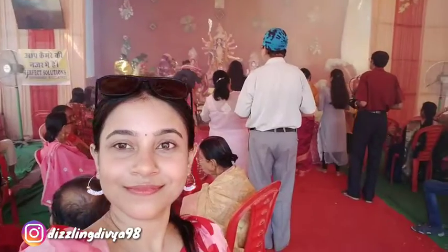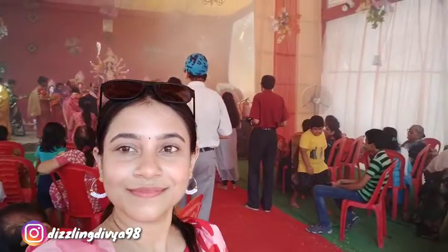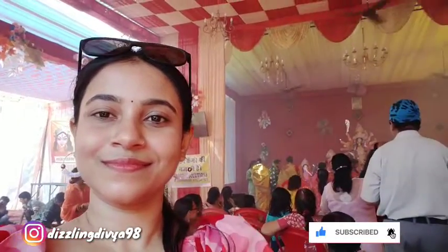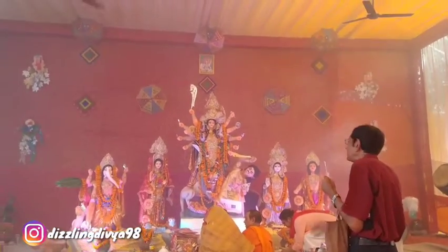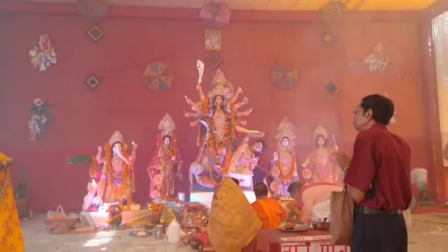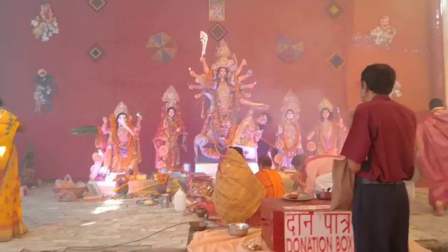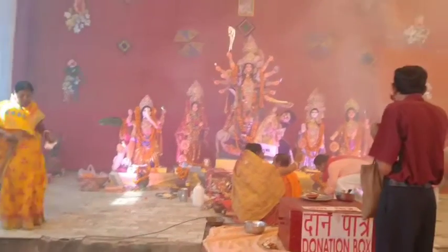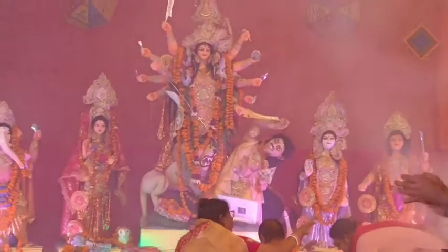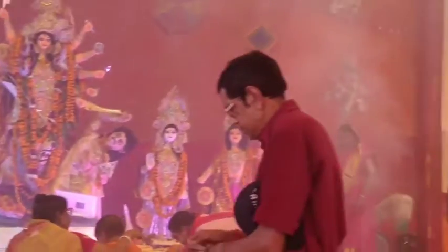I was in Pooja and my first experience was in Bengali culture. I saw all things and enjoyed it very much. The Pandal was very good — on the right side was Lakshmi, on the left side was Saraswati, and there was also Ganiji. The Pandal was very nice.